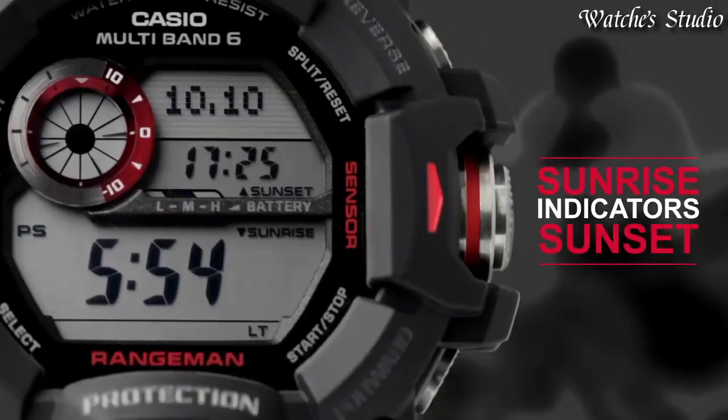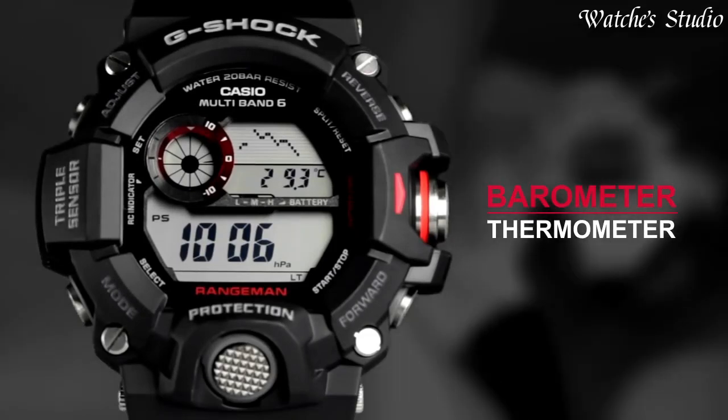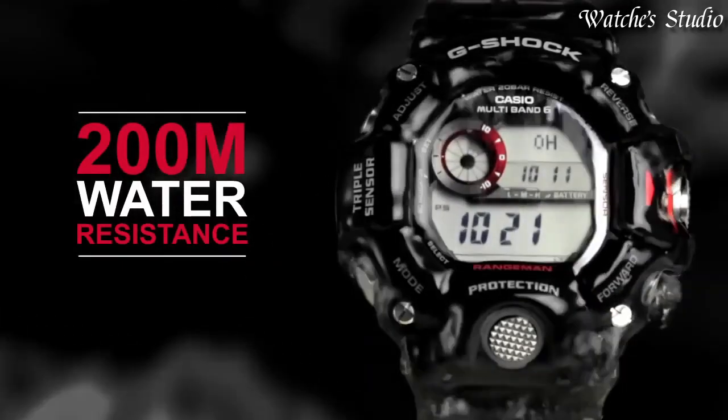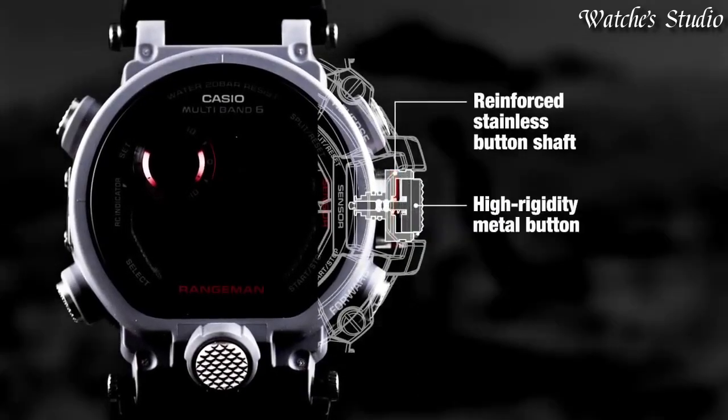The following features are equipped: radio controlled, compass, barometer, altimeter, thermometer, world time, chronograph, countdown timer, alarm, power reserve indicator, perpetual calendar, backlight, date, day, month.